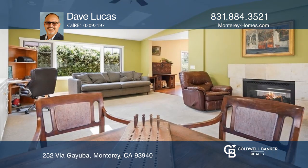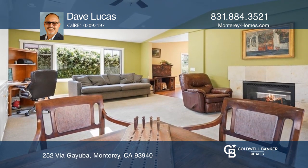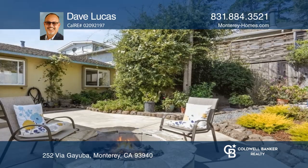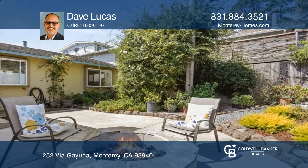High vaulted ceilings through the open floor plan lend to the spacious views and ambiance. Hardwood floors stretch through the living and family rooms with a stunning dual-sided gas fireplace.